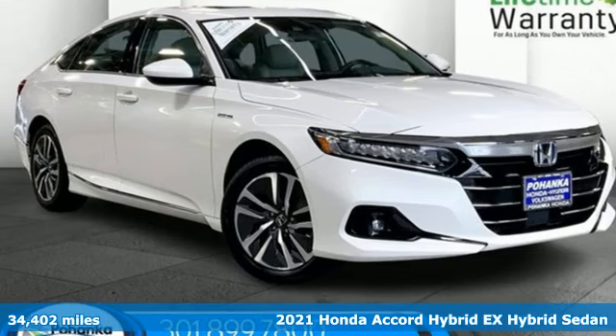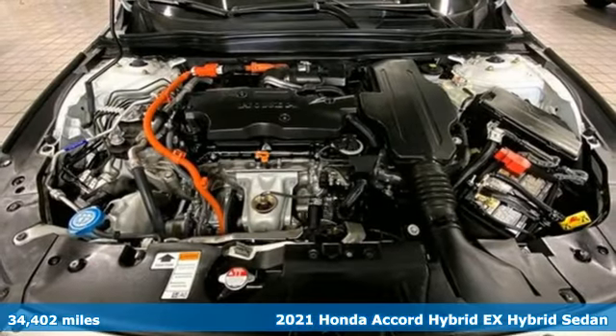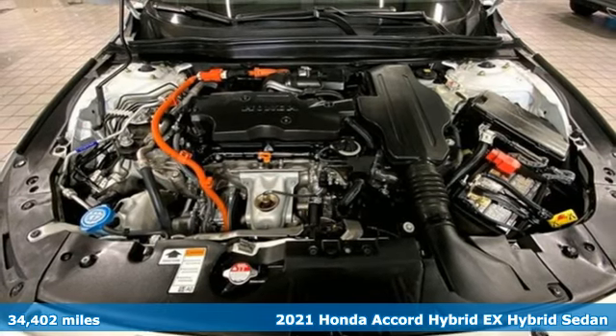Here's a 2021 Honda Accord Hybrid. Blue skies for our children, luxury and reliability for you.